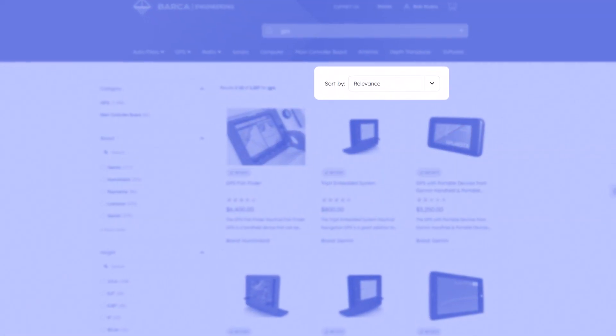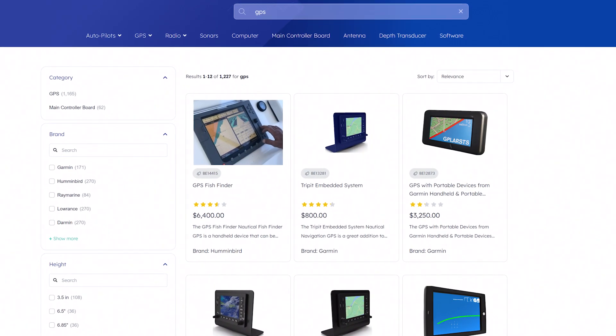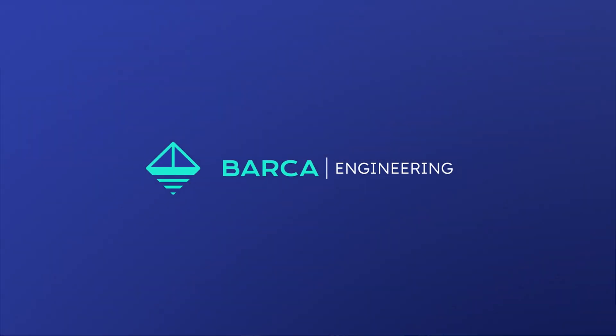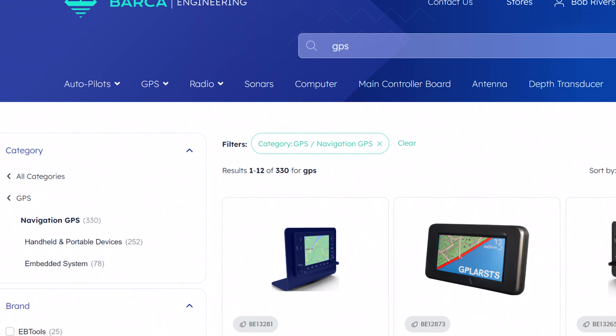The search results page also tunes the order of products for relevance based on machine learning. However, merchandising teams can also easily tune results according to your business needs, such as boosting items for campaigns or promotions. Notice the category GPS has been automatically selected based on our search.